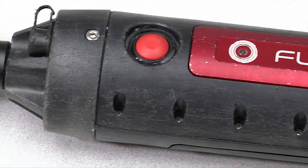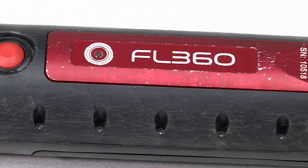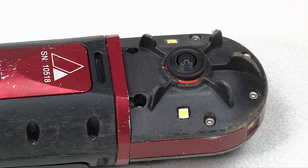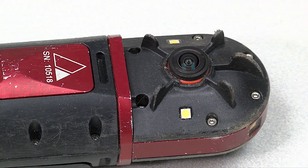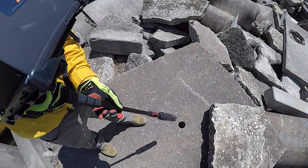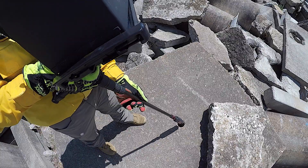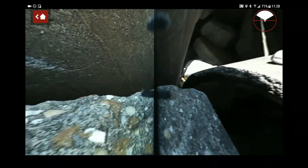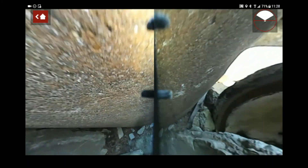The system leverages high-definition optics, spherical imaging processing technologies, and proprietary software — all packaged into our patent-pending FL 360 design. Our unique engineered design fits through a two-inch coring hole, allowing the operator to view any space in its entirety in seconds without the need for a mechanical camera head.